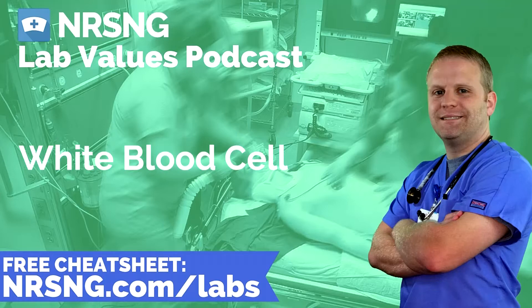Their biggest role is to defend the body against infection and to remove debris. White blood cells are classified by structure and function. Phagocytes engulf and absorb bacteria, while immunocytes produce antigens and act in cell-mediated immunity. White blood cells only make up about 1% of total blood volume, so we have a relatively small amount compared to red blood cells.